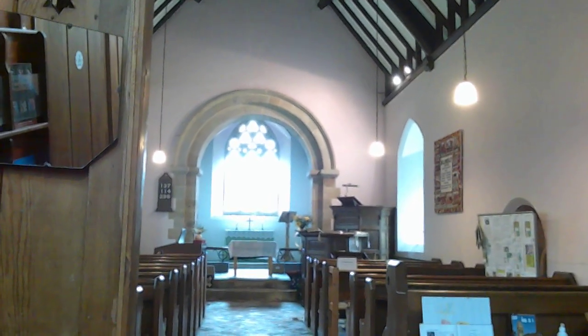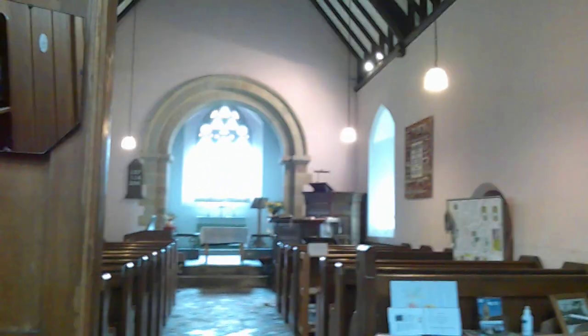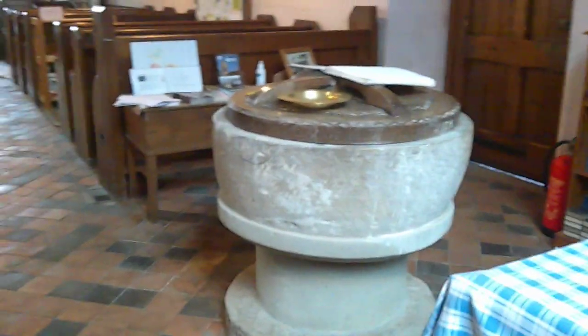As usual, we start at the west end. There's also an old vestry here — that's where that mirror comes from. This is the font, which is a great big Norman thing.